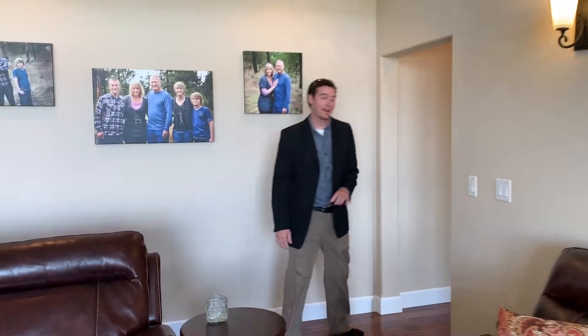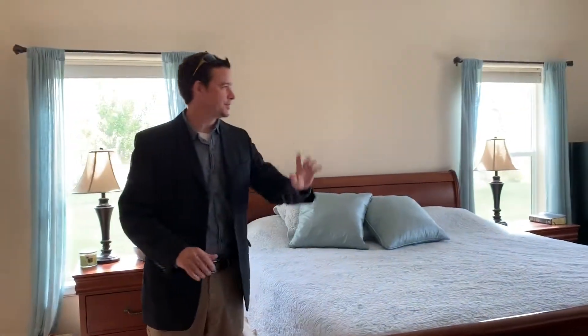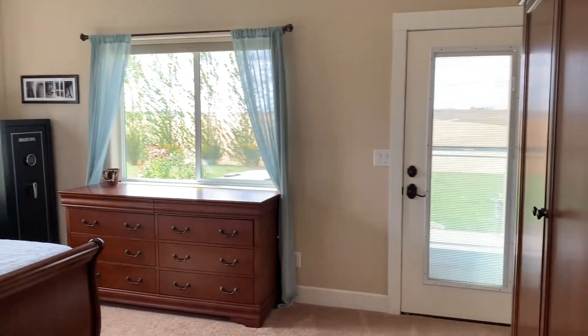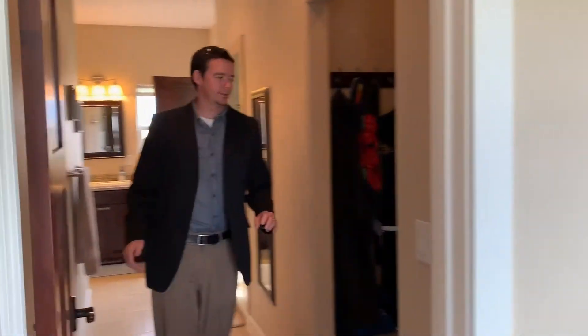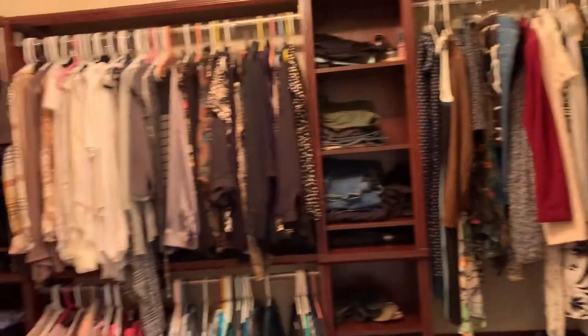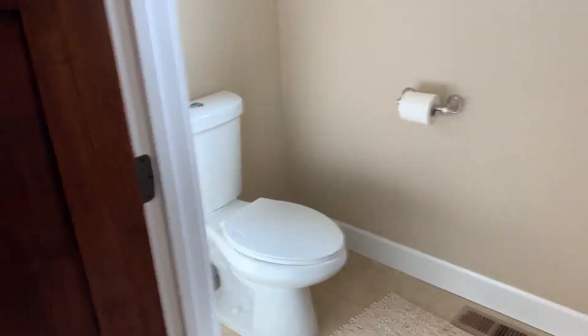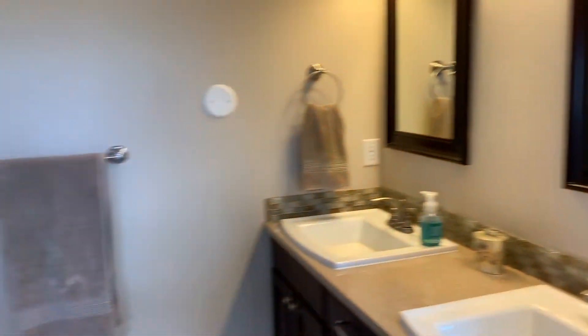The master's on the main level. Nice big master — you can go out to the patio from the master. This home has his and her closets; the hers is a little bigger than the his. Double vanity sink. Nice walk-in shower.